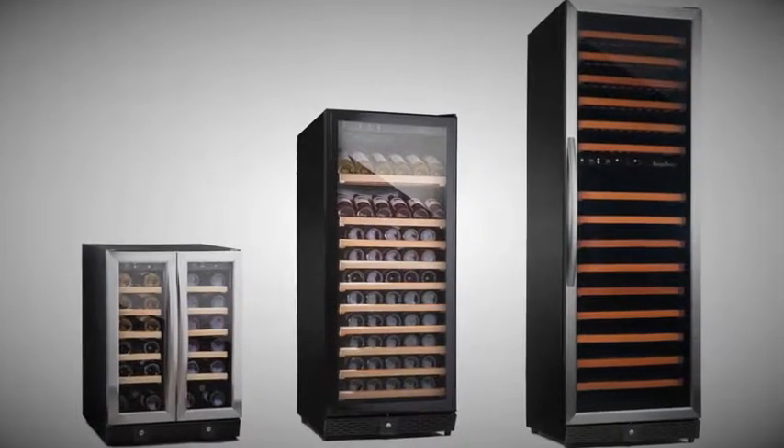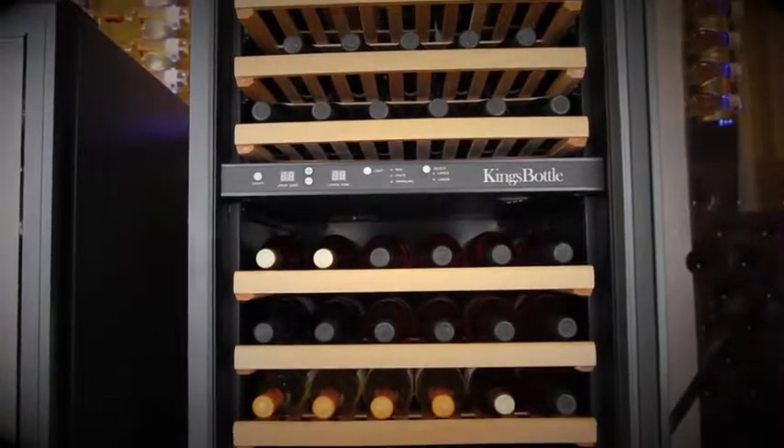King's Bottle wine coolers range in size to suit any collection. From their 36 bottle single climate zone to their 170 bottle dual climate zone, it doesn't matter if you're an avid collector or amateur — your wine will taste amazing. Salute.